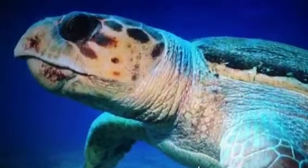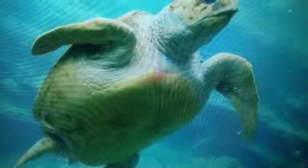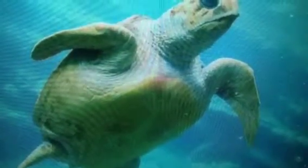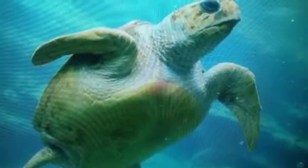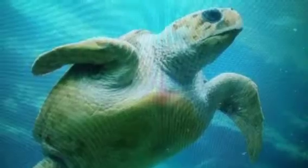The Loggerhead Turtle eats by crushing its food with its powerful jaws, making it easy to digest. Believe it or not, the Loggerhead Turtle really does not affect the food web, considering that most of the animals and organisms that it eats are plentiful at the bottom of the ocean.